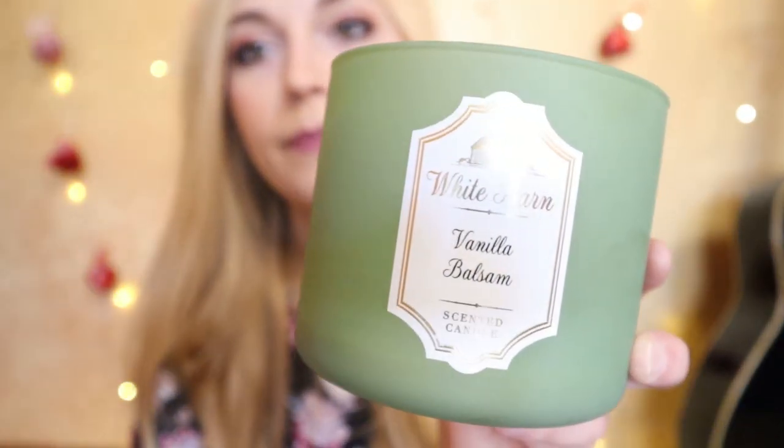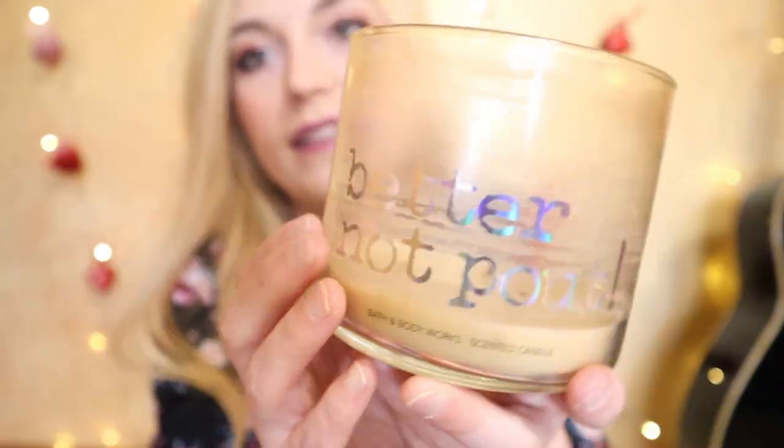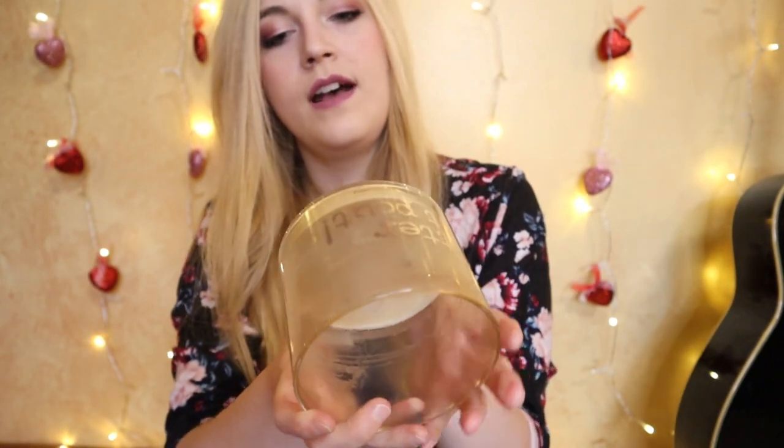Downstairs, we burnt Vanilla Balsam during the holidays. This one is really great if you like Christmas tree scents but fresh balsam is too strong — the vanilla helps tone it down and make it a little more sweet and creamy. The notes are balsam fir, frosted vanilla, and snow-capped pine needles. We also burnt Spiced Gingerbread — a very, very old candle, so it was definitely on my list to burn up. The notes were spiced gingerbread, vanilla icing, sparkling cinnamon sugar, and fresh ground nutmeg.